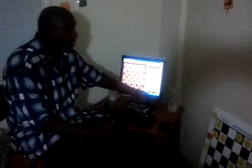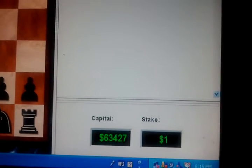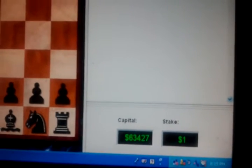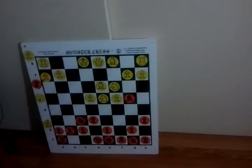The money I got right here — get a close up of that — $63,427 playing a dollar a game at Dublin. So that means I've been doing fairly well against the computer. And as you can see, Fridge 10, Grandmaster Challenge, demo boards — we got everything. Team Stevens Chess, we out.